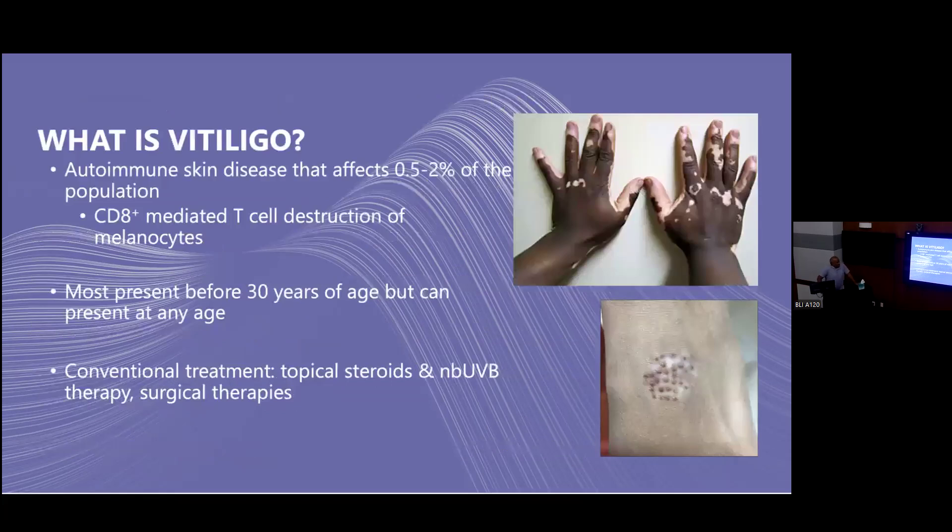What is vitiligo? It's an autoimmune skin condition affecting about 0.5% to 2% of the population. CD8-positive T cells destroy melanocytes. Most people get it before age 30, though it can occur at any age. Conventionally we treat it by stimulating melanocyte stem cells to repopulate with UV therapy, or by implanting them via grafting, or by using UV light to drive them out of the hair follicle into the skin to repigment.